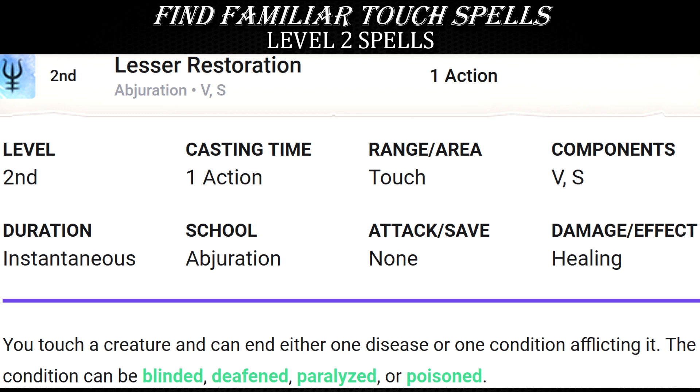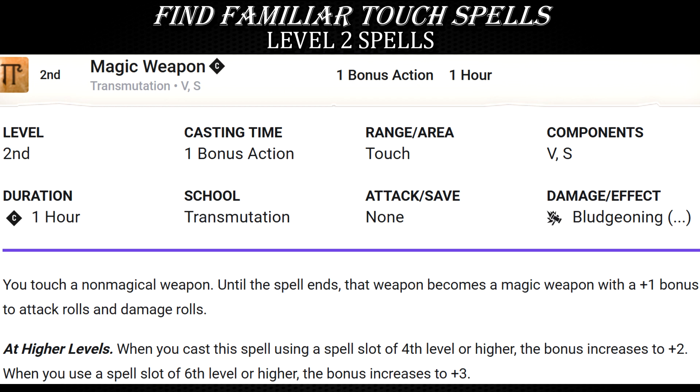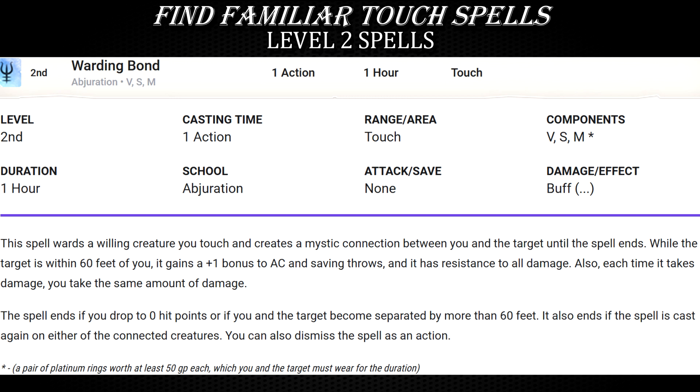Level 2 spells also have a few candidates that look much more appealing when you can cast them at a distance instead of physically touching the targets. Lesser Restoration is an obvious pick — whenever those hasty melee frontliners get paralyzed or poisoned, you can still patch them up even if you are far away. Magic Weapon is also a good choice for familiars; in fact, the most sensible thing would be to simply give your pet to whoever is holding the weapon you want to buff. Warding Bond is often clunky because you don't necessarily know which party member will be receiving most of the damage while you try to stay 40-60 feet away — but your familiar's superior movement speed can cover the distance required by the spell. It's also funny to imagine the owl carrying a platinum ring and pushing it onto your allies' fingers to create the bond.